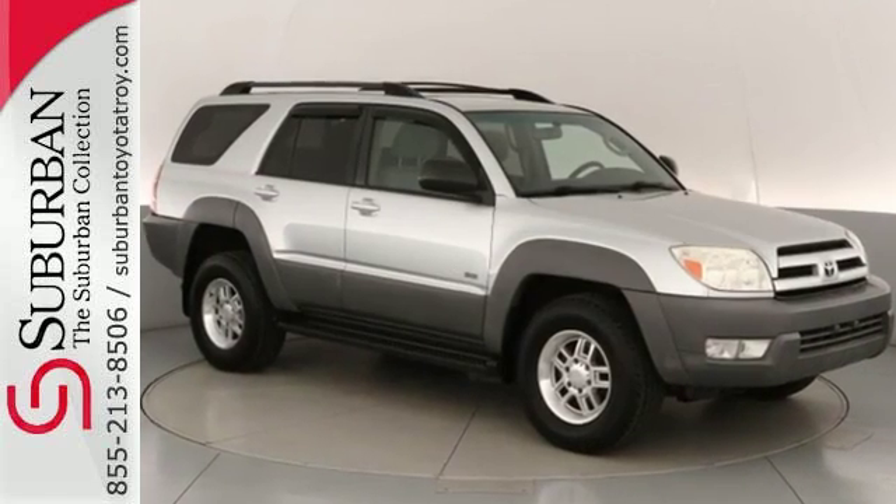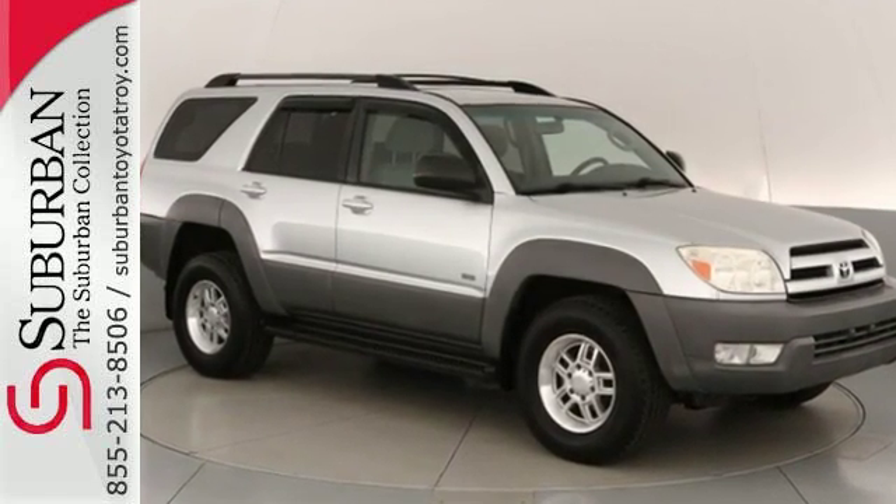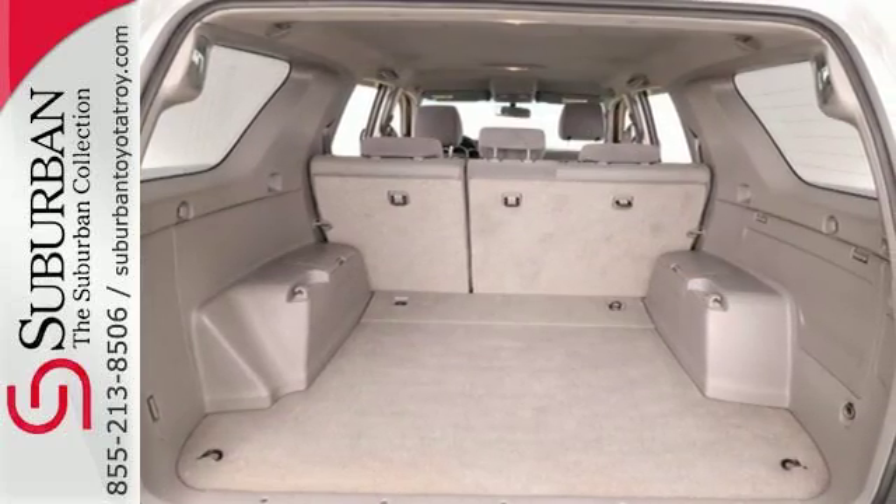A six-speaker stereo sound system, climate control, keyless entry, and numerous power accessories make it a delight.